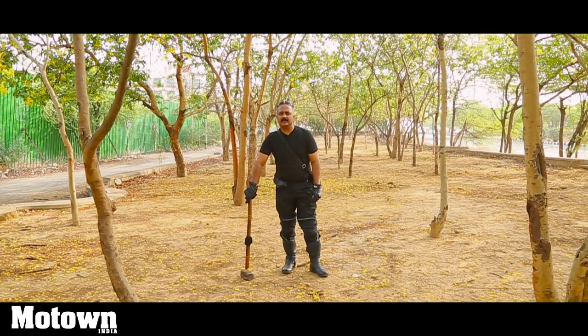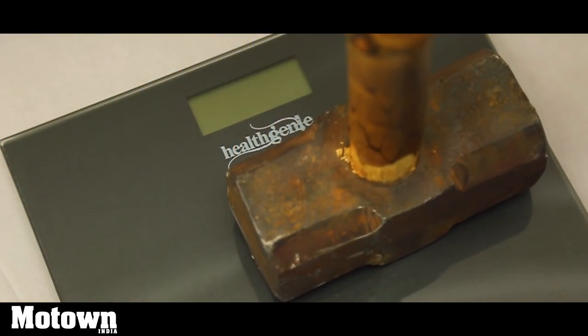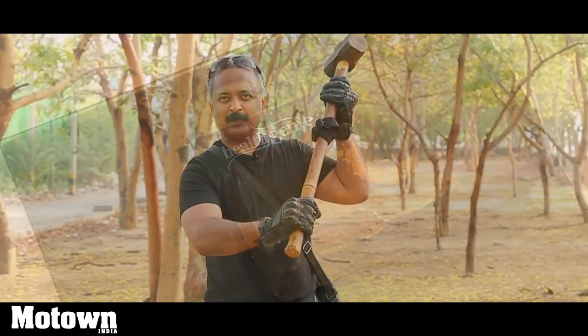Now we are going to break some helmets — some of them branded and some of them local ones. By the way, this sledgehammer weighs 6.6 kilos.